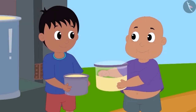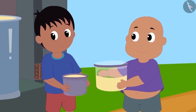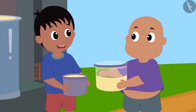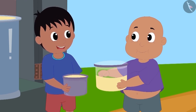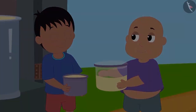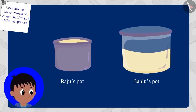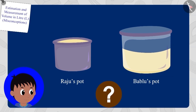Raju immediately said to Bablu, 'Look Bablu, my pot is completely filled, but your pot is still empty. My pot has more oil than yours.' Children, is Raju right? Does his pot have more oil than Bablu's pot?